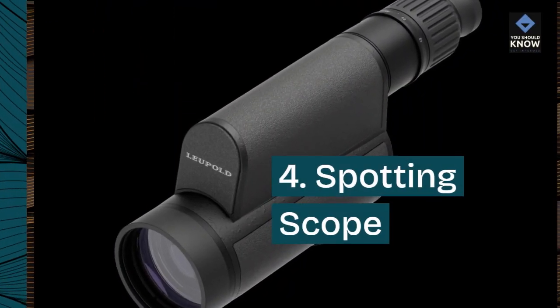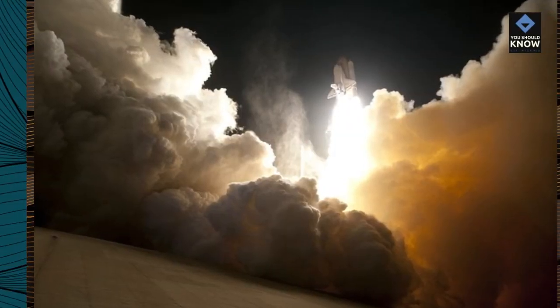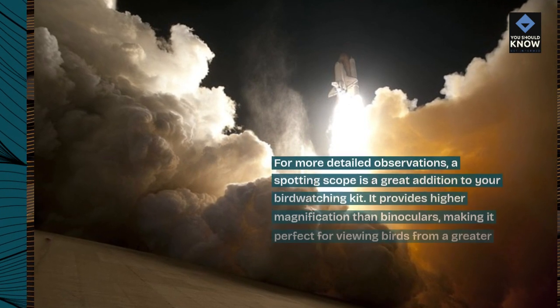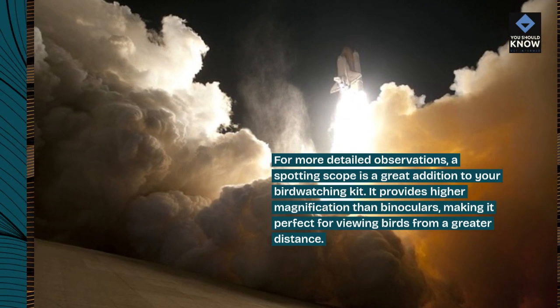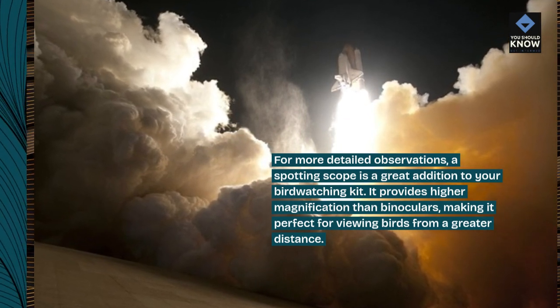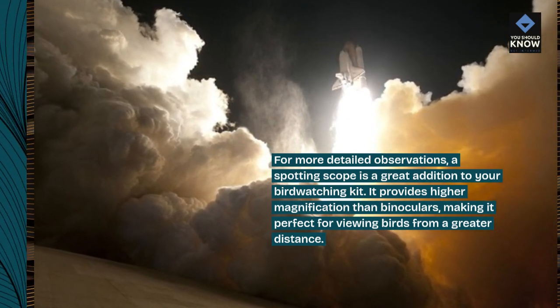4. Spotting Scope. For more detailed observations, a spotting scope is a great addition to your birdwatching kit. It provides higher magnification than binoculars, making it perfect for viewing birds from a greater distance.